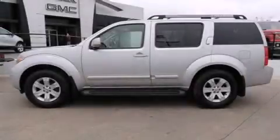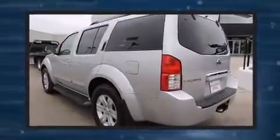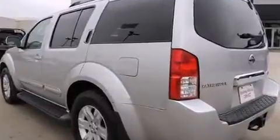Come test drive this 2005 Nissan Pathfinder. Smooth gear shifts are achieved thanks to the refined six-cylinder engine, and for added security, dynamic stability control supplements the drivetrain.